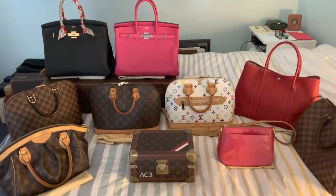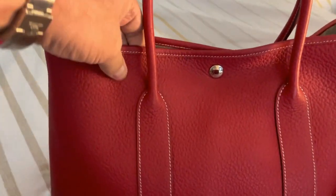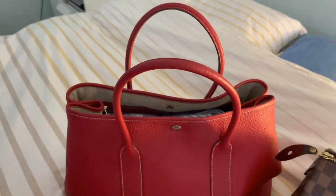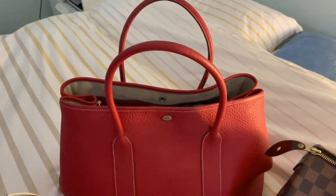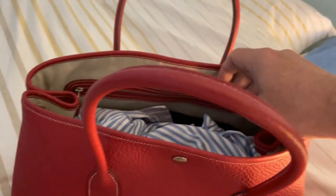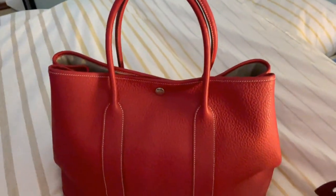Now let me show you some of the highlights — of course, the Hermes. The first Hermes I got was this Garden Party. It's in Togo leather, 36 centimeter size. I put some old shirts in there just to keep the shape. I don't like to use foam or plastics because they let off petrochemicals. Heavily washed clothing doesn't. I really do love the Garden Party.